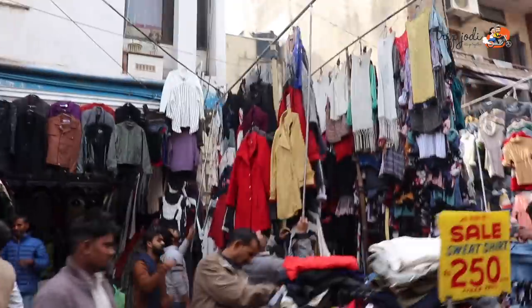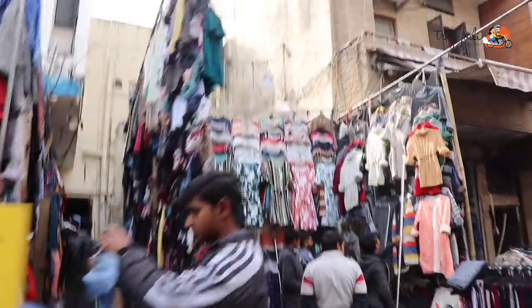Now we are heading to Sarojini Market, one of the famous markets in Delhi, where you can get cheap flea items as well as expensive branded items. We reached Sarojini Market — from Colonel's Retreat we took a cab and have reached here. Shops are just opening right now, let's explore!